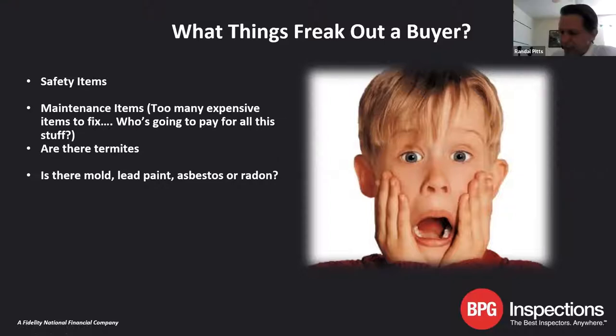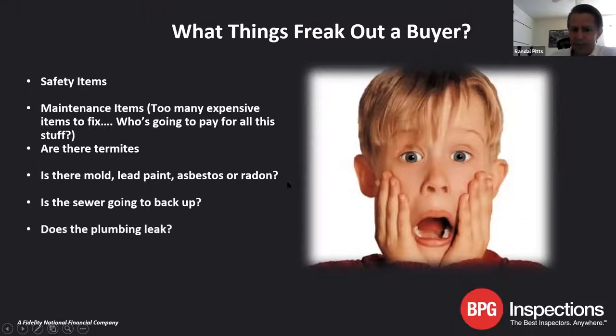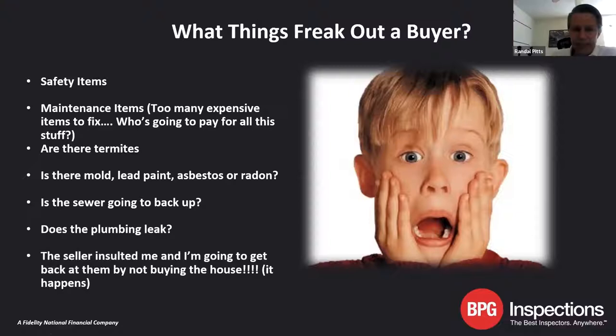Radon is a gas that forms or collects in a house from the decay of uranium in the soil. We don't have a prevalence of that here in Central Texas — maybe two or three hits in Northeast Texas over the last 20 years, somewhere out near the granite quarries. But mold, lead paint, and asbestos can be concerns on older houses. Is the sewer going to back up? Are there plumbing leaks? And sometimes people can be catty — 'I was insulted and I'm just not going to let them buy the house now.'